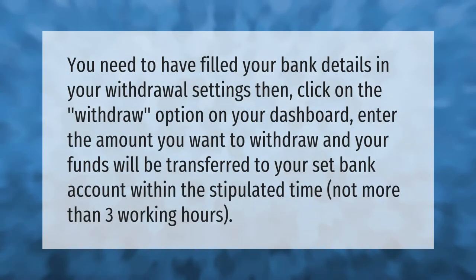You need to have filled your bank details in your withdrawal settings, then click on the withdraw option on your dashboard. Enter the amount you want to withdraw and your funds will be transferred to your set bank account within the stipulated time — not more than three working hours.